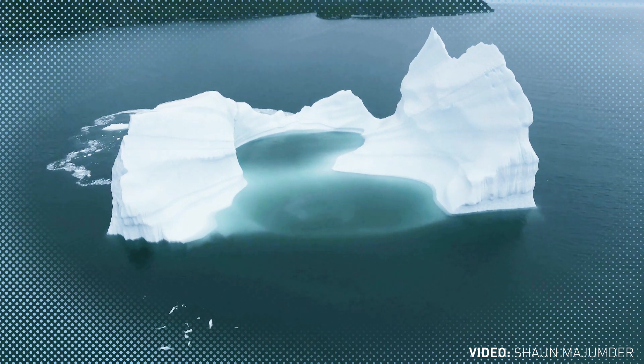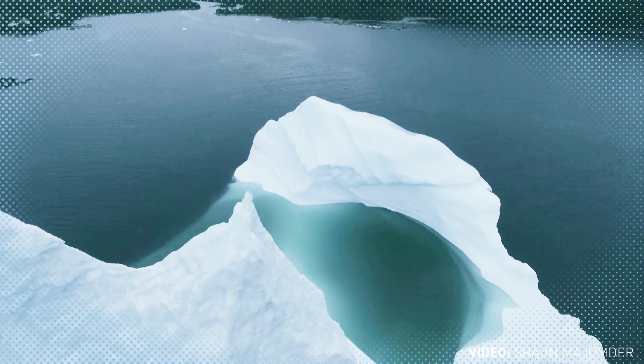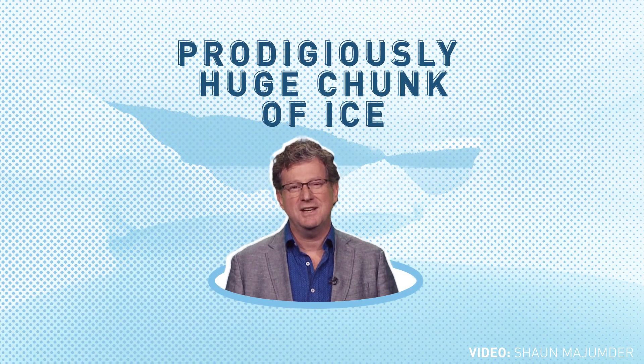What we have is an iceberg with a waterline length of so much, and its depth is probably about the same. If you think about that and look at the icebergs that are offshore, you can sort of get a sense of how deep the ocean is at that point, and perhaps peel away the water's layer and see this prodigiously huge chunk of ice.